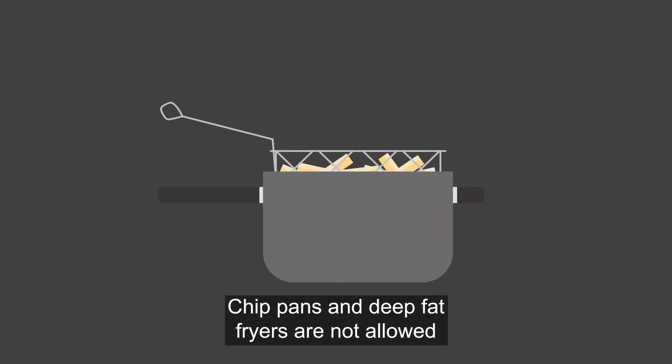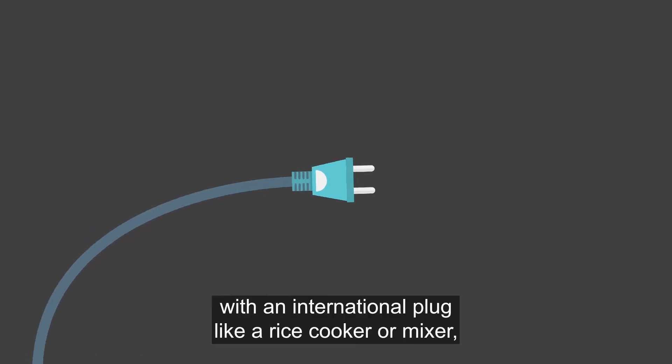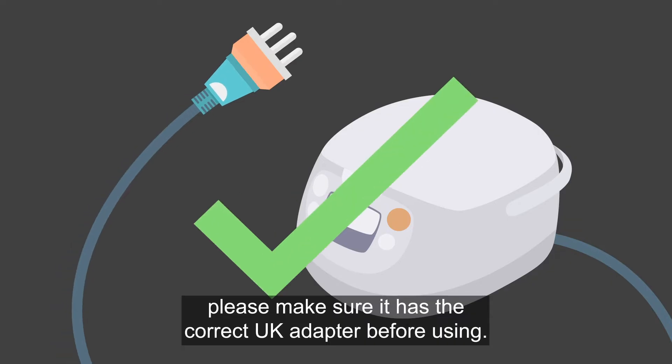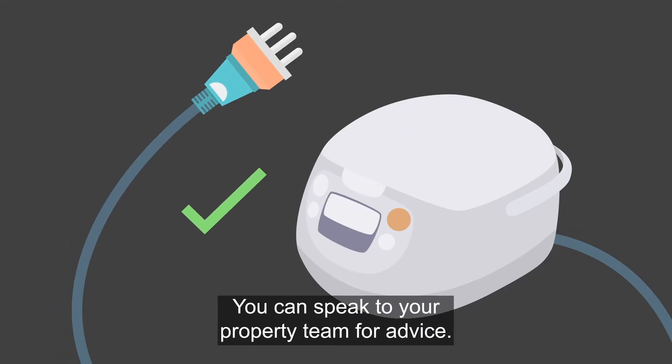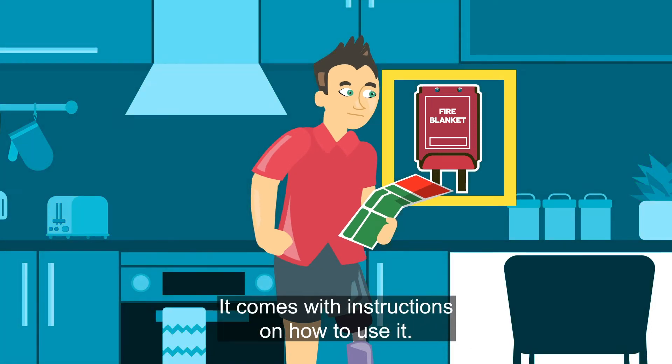Chip pans and deep fat fryers are not allowed in any Student Roost flats. If you're bringing equipment with an international plug, like a rice cooker or mixer, please make sure it has the correct UK adapter before using it. You can speak to your property team for advice.